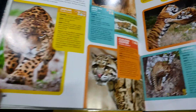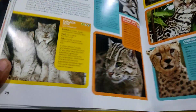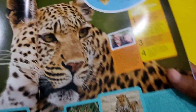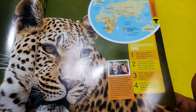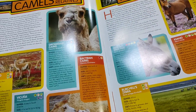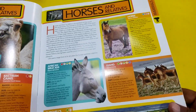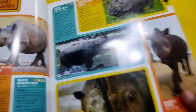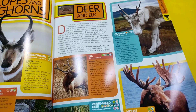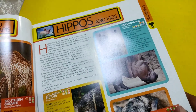Large cats, small and medium cats. Cows, sheep and goats, camels and relatives — different types of camels here. Horses and relatives, rhinos and tapirs, antelopes and pronghorns, giraffes and okapis, hippos and pigs.